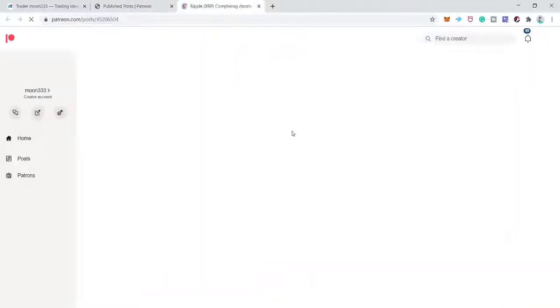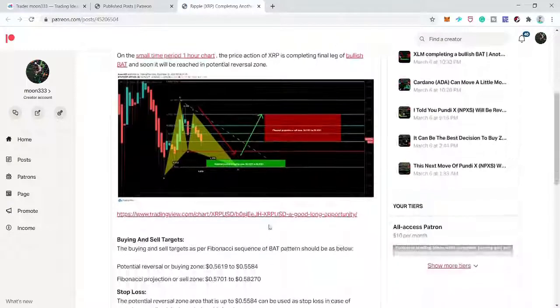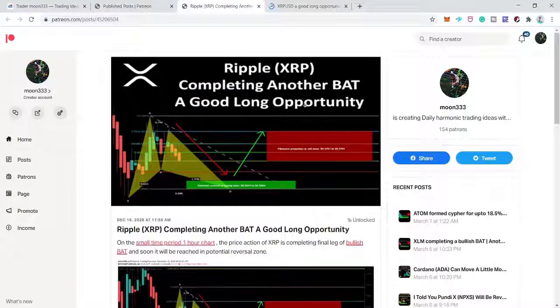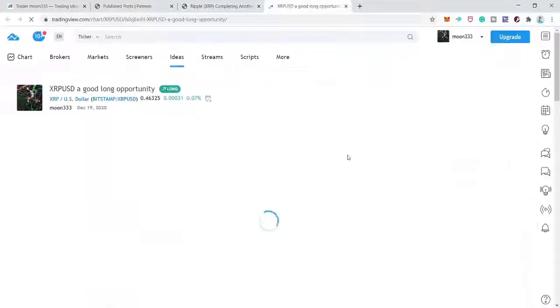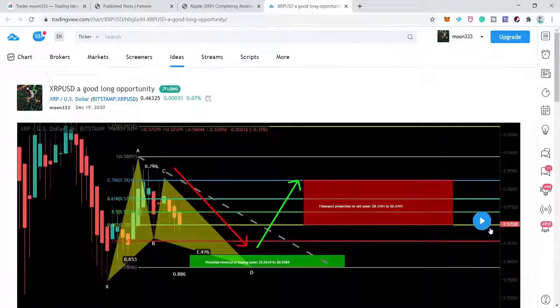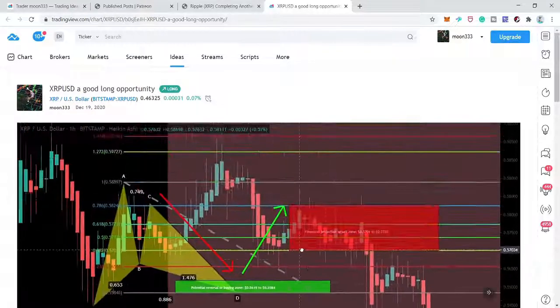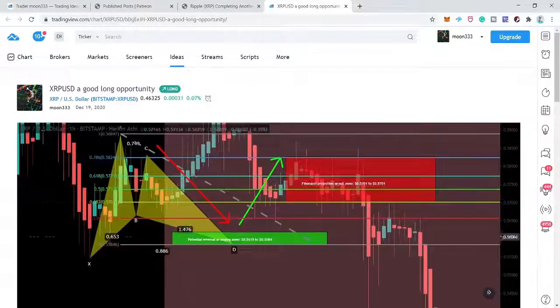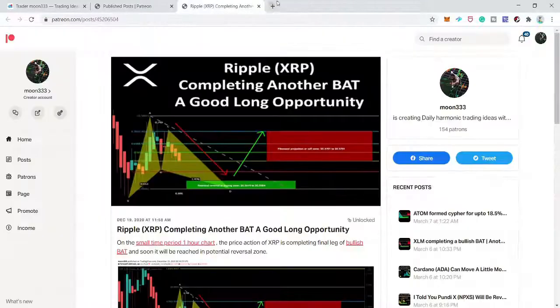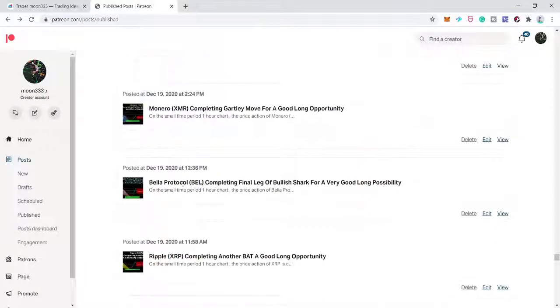After that we have another XRP trade shared on December 19th on an hourly time frame — a bat move. I was expecting it to complete the bat move but it did not complete the final leg and turned bullish. I'm leaving this trade.